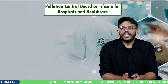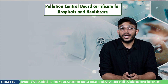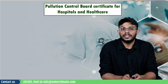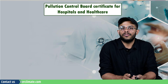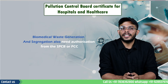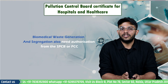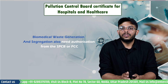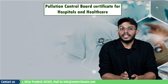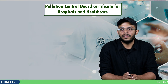Another important certificate that needs to be obtained is the biomedical waste management authorization. This is required for facilities that generate and dispose of waste, as well as for establishments that use the services of a common biomedical waste treatment facility. Biomedical waste generation and segregation also requires an authorization from the SPCB under the Biowaste Management Rules of 2016. So even if they are not disposing of biomedical waste, healthcare facilities must apply for authorization for the generation and segregation of biomedical waste.